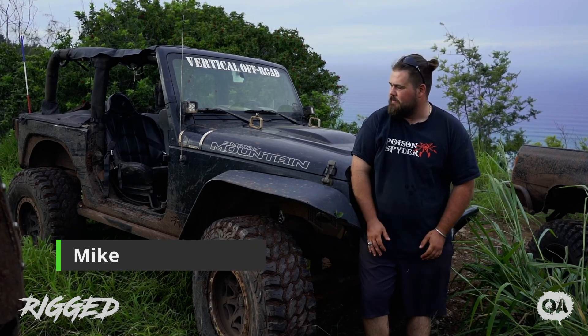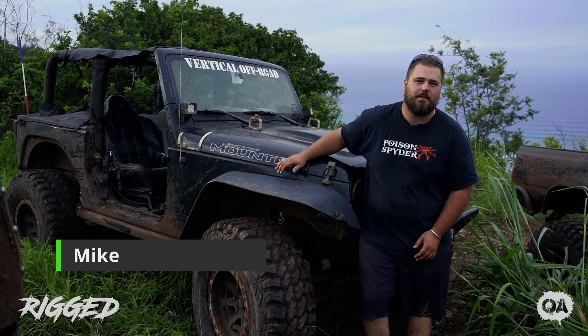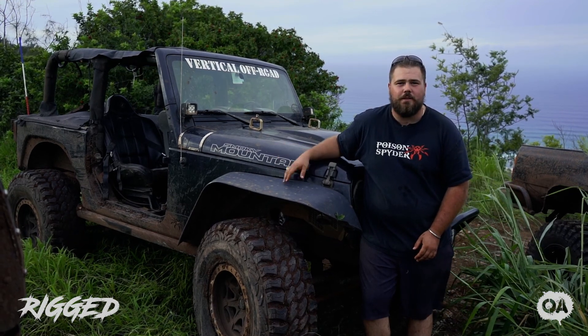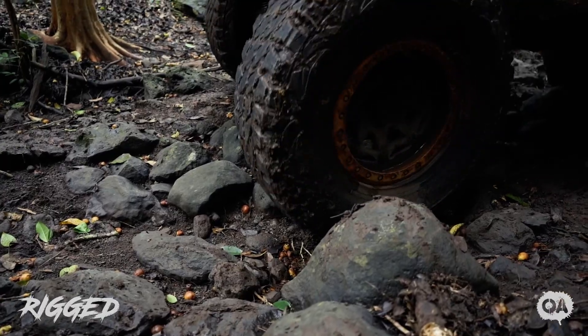What's going on guys? I'm Mike. It's a 2010 Jeep JK, 3.8 liter V6. It's a Dana 30 in the front, Dana 44 in the rear, 4.10 gears, DV8 beadlocks, 37-inch Pro Comp MT2s.